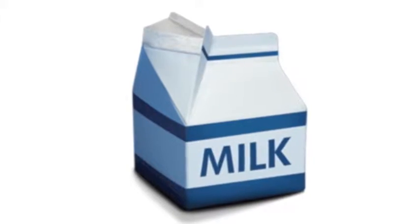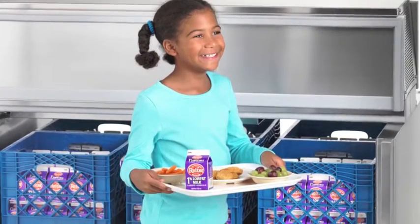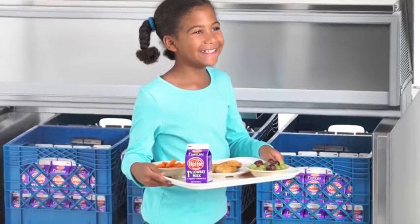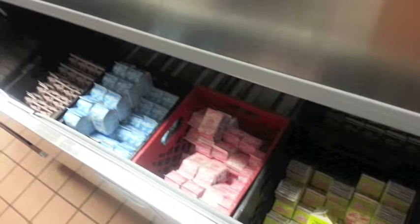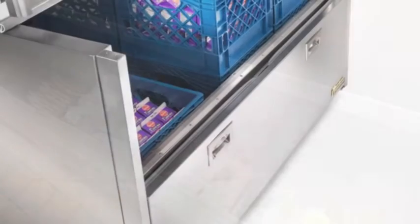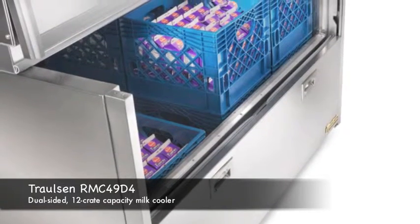The ubiquitous half-pint milk carton — they're served daily by the hundreds in nearly every American school. However, keeping these cartons safely cold in a purpose-built milk cooler is not so easy. After all, the doors need to be left open for up to two hours to allow for easy access.